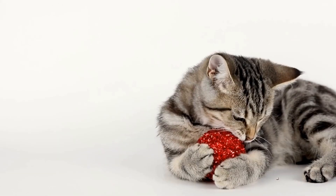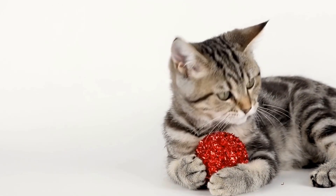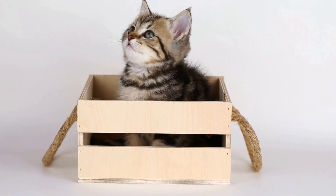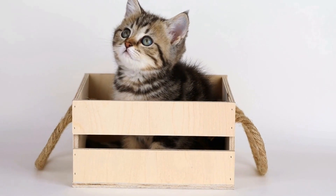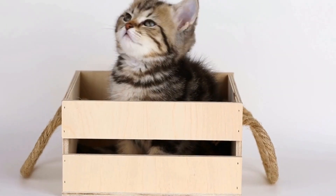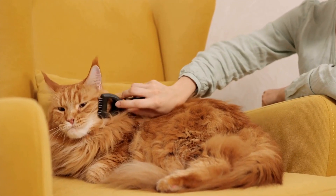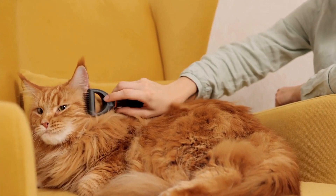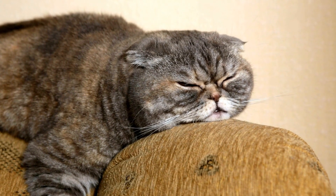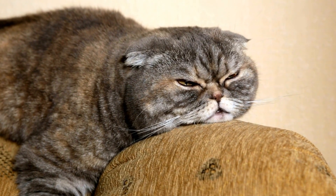Now that we understand the science behind catnip's effect on cats, let's dive into the world of catnip bubbles. Catnip bubbles are essentially soap bubbles infused with catnip oil or extract. These bubbles provide an added level of excitement to a cat's playtime.